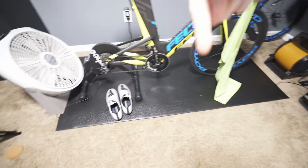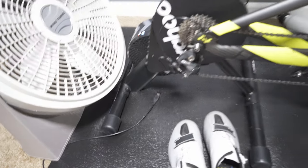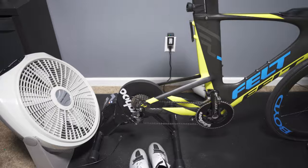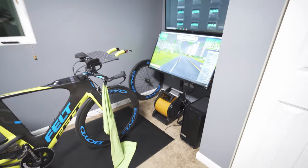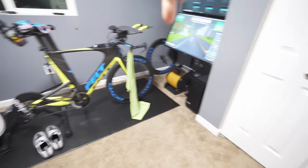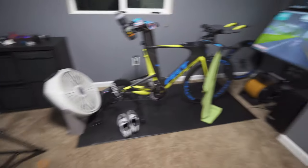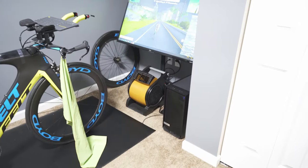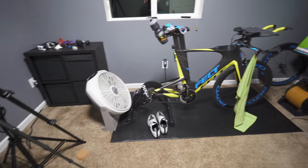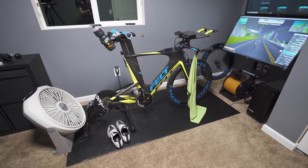I have a USB cable that runs right under the mat and down, and that has my Ant+ key, so the trainer is getting really good Ant+ signal as well as connecting via Bluetooth. You might notice I have two fans — the classic Lasko performance fan and a regular Lasko fan. If you can only have one fan, these blower fans are awesome, but if you can have a front fan and a back fan it's really nice. That's great for comfort and maximizing your performance indoors.